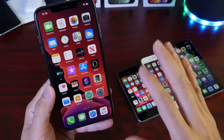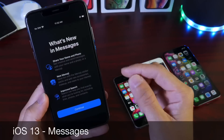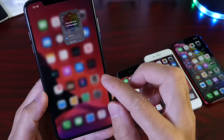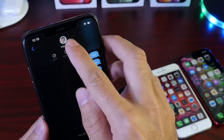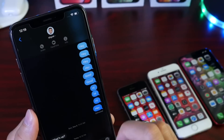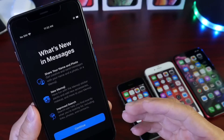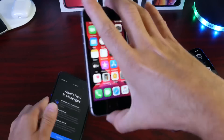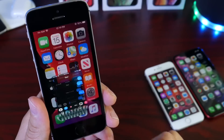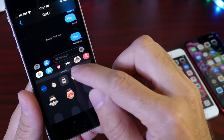Messages is the first thing I want to cover. Inside the new Messages application we now have additional features built in. For example, you can share a specific name and photo with a particular group of people — sort of like a profile in Messages. We also have new Memoji and Animoji stickers built into the Messages application on every single iPhone.